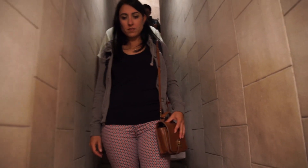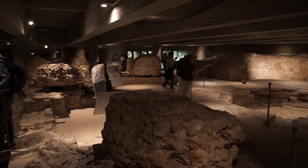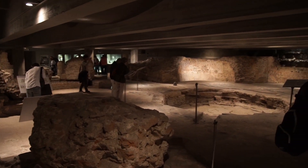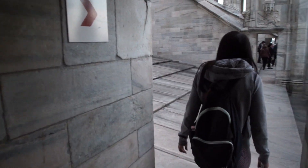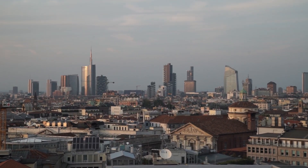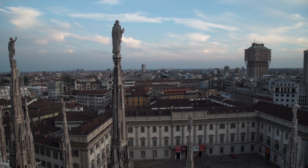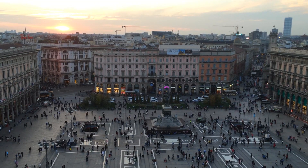And below the cathedral, you can see an ancient Roman archeological site dating back to the 5th century. But the best thing about the Duomo is the terraces. You can actually walk along the roof of the Duomo and see some awesome panoramic views of Milan. If you can, sunset is the time to go.